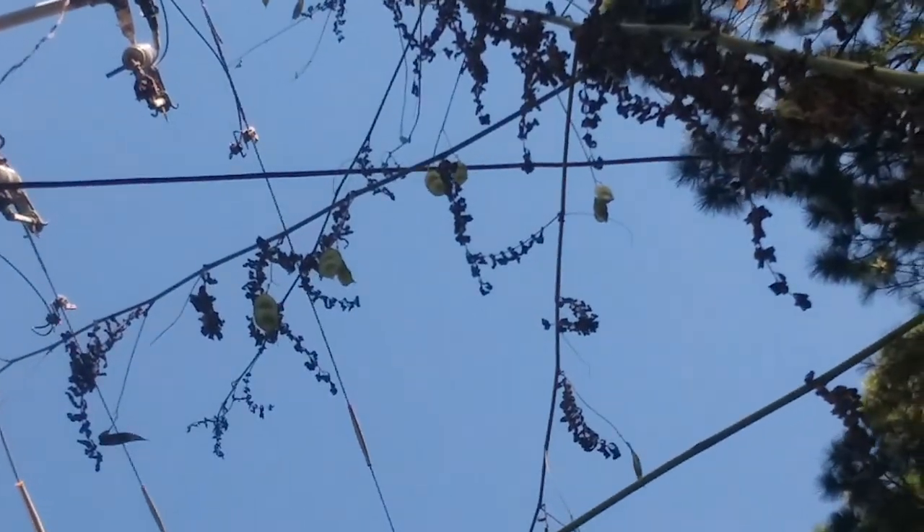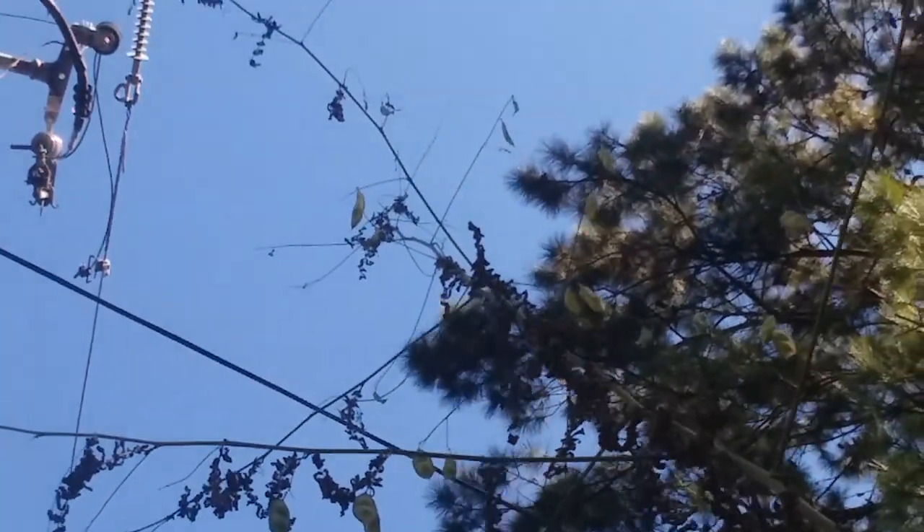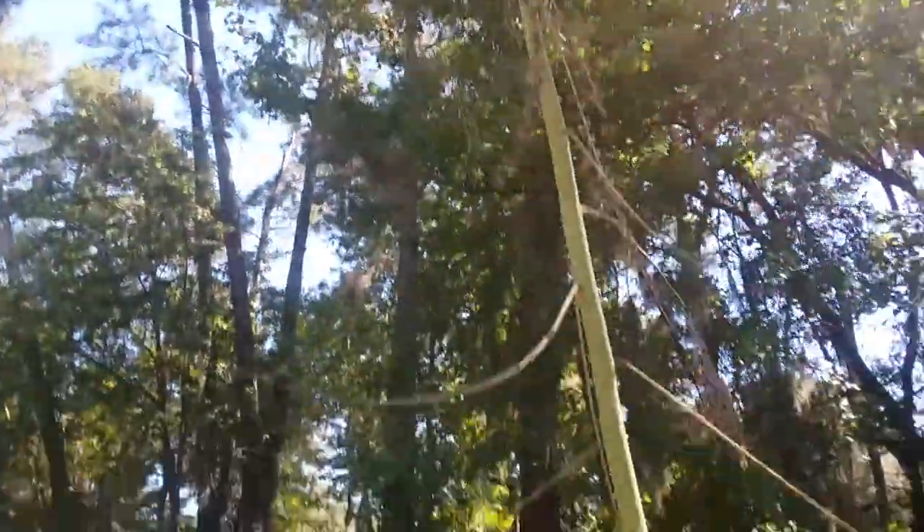And those are all the seed pods — the little fat things. Okay, yeah, that's it. I just wanted to show this off because it's ridiculous. Bye bye.